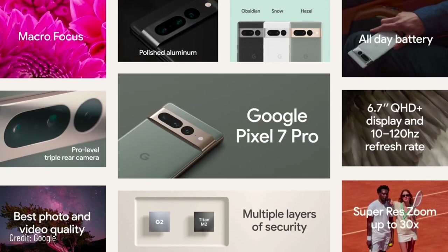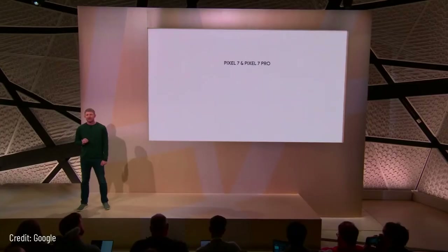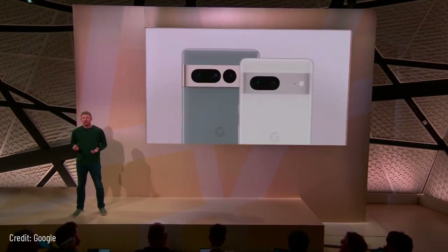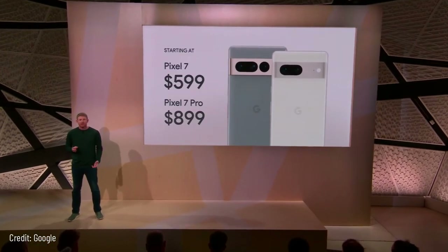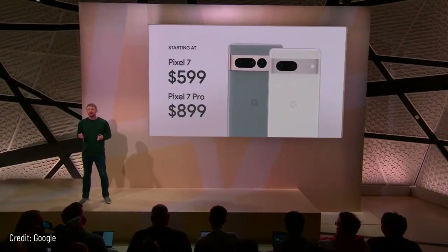Pixel 7 is engineered to understand you and your world, putting Google's personalized intelligence right in your hand. Pixel 7 and Pixel 7 Pro are available for pre-order starting today and on shelves next week. While phones in this tier typically start at $799, Pixel 7 starts at just $599, and Pixel 7 Pro starts much lower than other flagship devices.